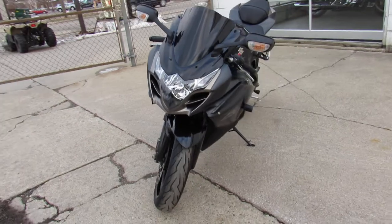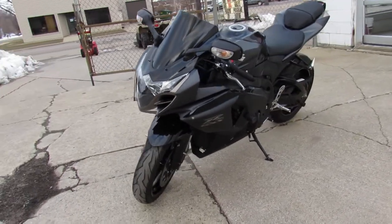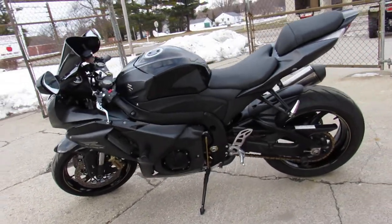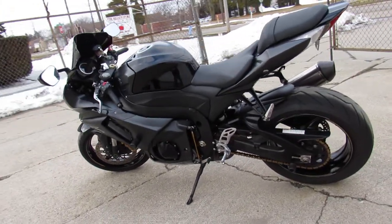This one's got all the extras, guys: CRG adjustable levers, frame sliders, LED lights, Leo Vince exhaust, and more. Running the front of the pack on this thing and look good doing it.